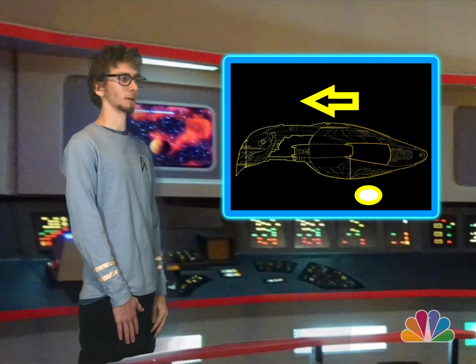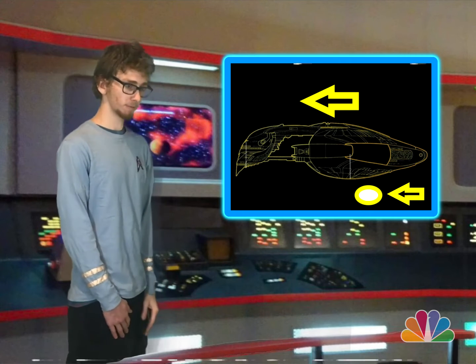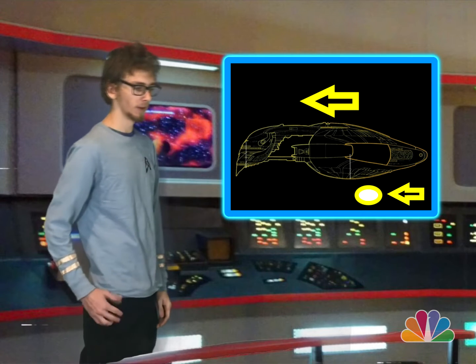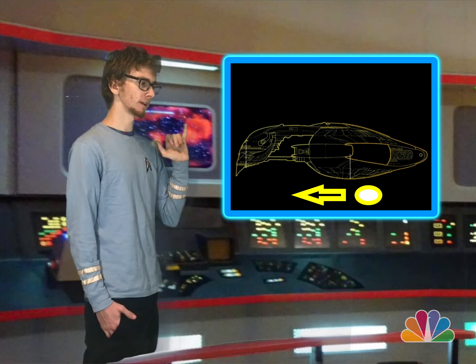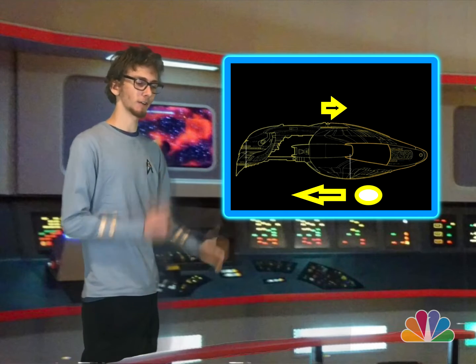Those photon torpedoes that we talked about just a second ago — they are being propelled by much the same force. That force being an action force out the back, and a reaction force forward. That reaction force is creating a force on the object based on the mass of its movement.